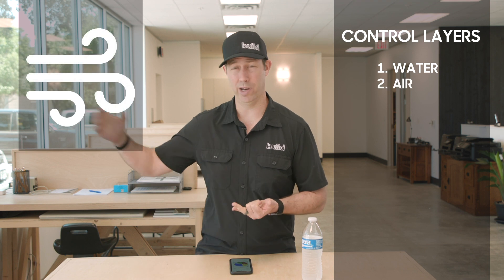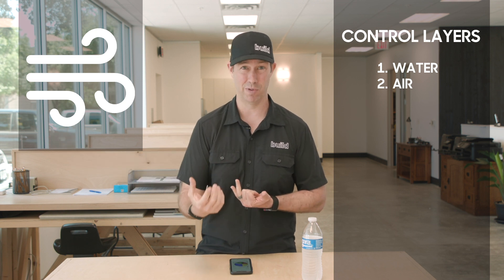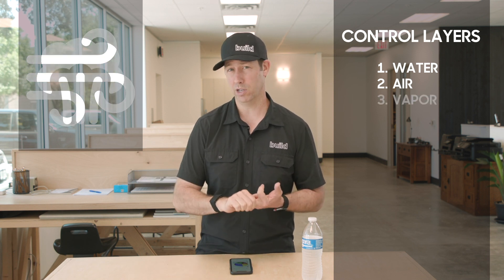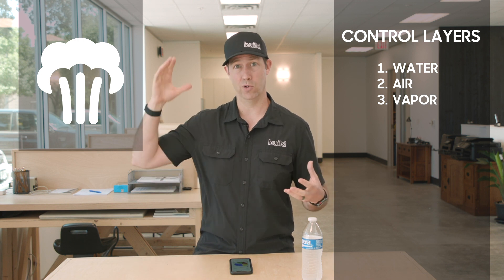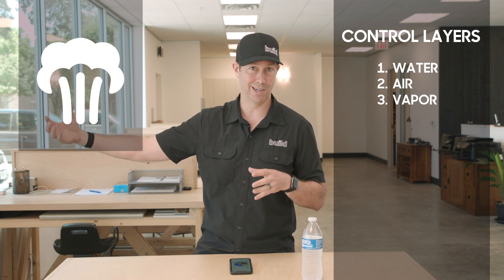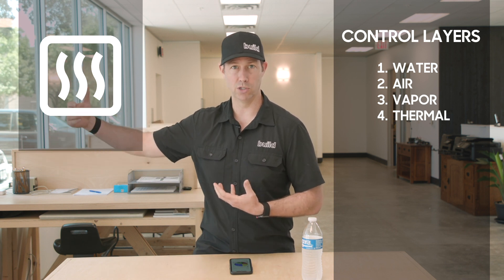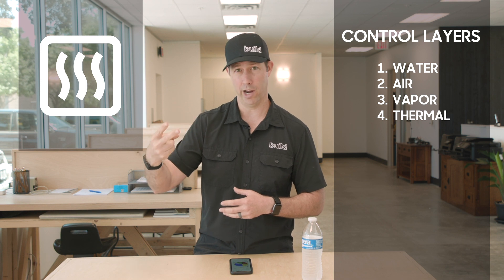Number two is air — we don't want air leaking in. If I left a window open 24/7, 365 days a year, I'd have a really hard time keeping my house comfortable whether it's 105 degrees in Texas or five degrees in Minnesota. Number three is vapor control — if it's really humid outside, we don't want that humidity coming in. In wintertime up north, you don't want indoor humidity ending up in your walls where it might meet a cold condensing surface. And lastly, thermal control — insulating walls to slow down BTUs moving in or out. So it's four things: water, air, vapor, and thermal.